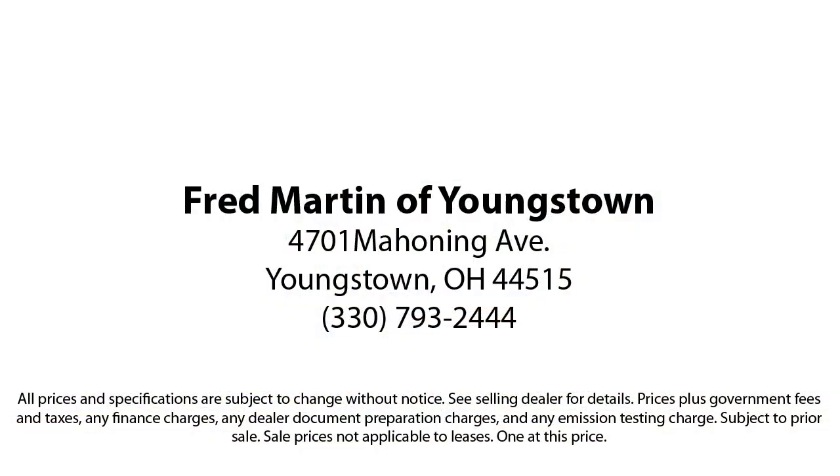Family-owned since 1972, Fred Martin of Youngstown has remained a leader in customer service and for being here long after the sale. Our sales and service are all factory-certified.